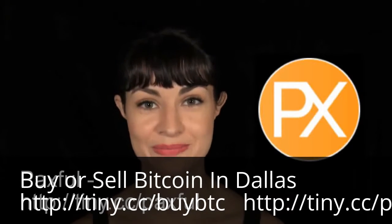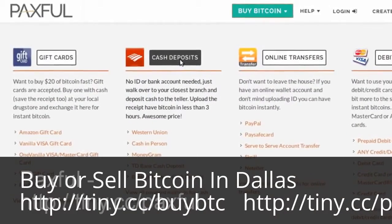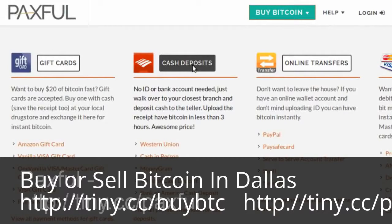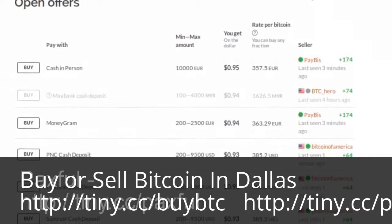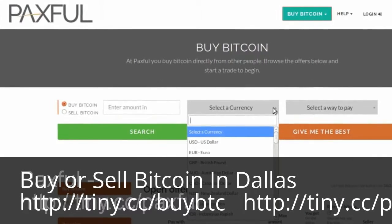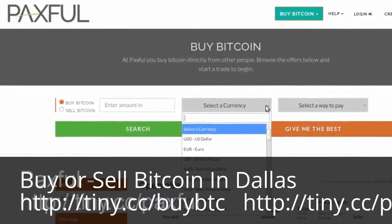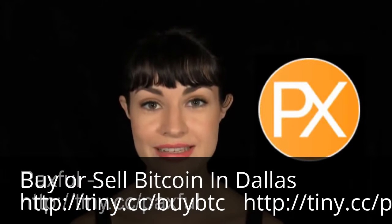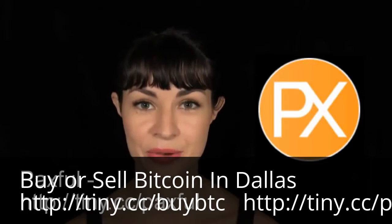And number five, Paxful. Paxful's service is similar to Wall of Coins in that Bitcoin sellers whose banks have a branch near you within the U.S. give you their bank account number, and you make a cash deposit in person. The service is also available globally in that some of their sellers accept Western Union and MoneyGram transfers. Sellers set their own fees, and Paxful acts as escrow.